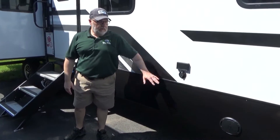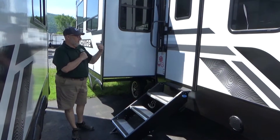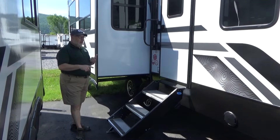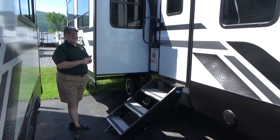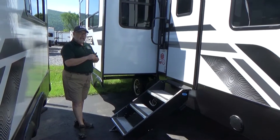There are hookups for an outdoor TV if you'd like. They use a friction-hinged door. We have solid steps. They do use a polar package, which is a heated and sealed underbelly. That pass-through storage is heated, and we do use heated tanks with the Winnebago.